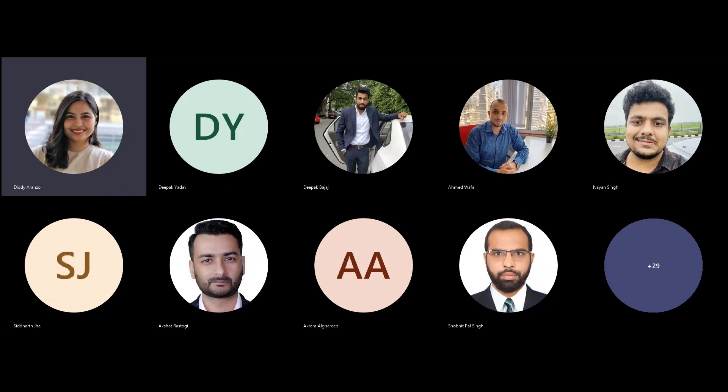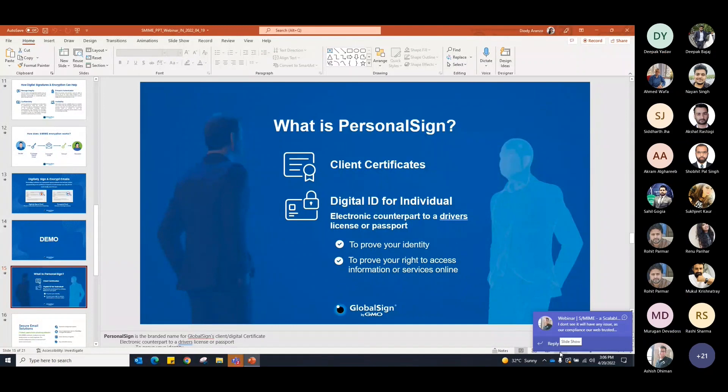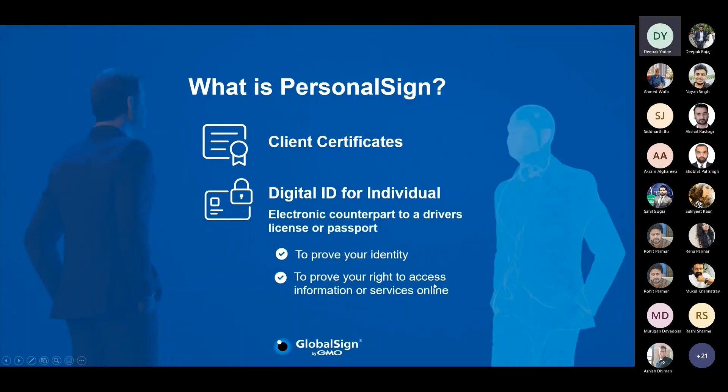Everyone has been shown how easy it is to digitally sign and encrypt emails. A lot of IT managers are very particular about solutions that can easily be adopted by their users, and I think the demo has convinced them how easy S/MIME certificates are to use. It's not only about usage — it's about implementation as well. We will also justify how easy it is to implement.